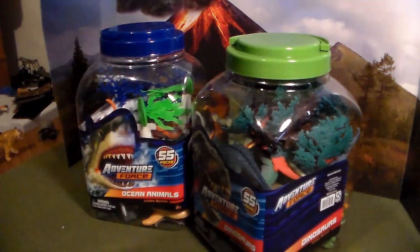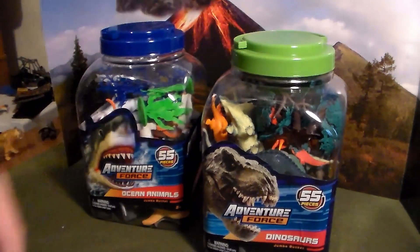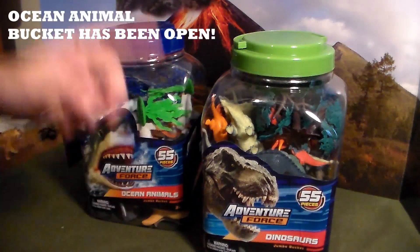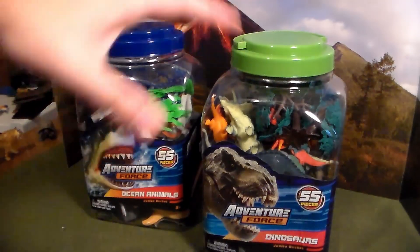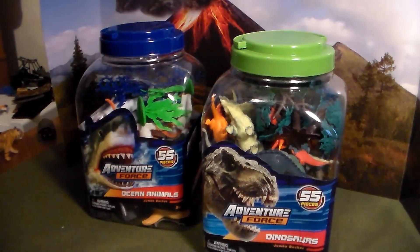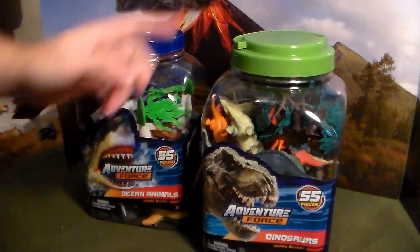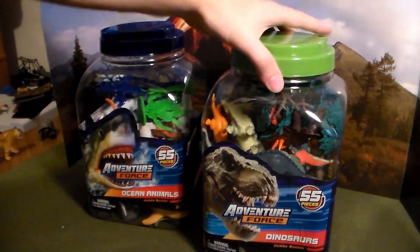Now, speaking of wildlife, let's get into these big buckets. We have one 55-piece Adventure Forest dinosaur bucket and one 55-piece ocean animal bucket. I cannot wait to show you guys these — they're around $15 to almost $20 now, thanks to the economy.